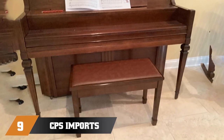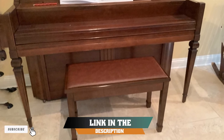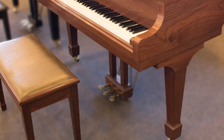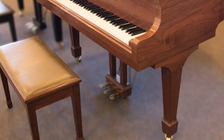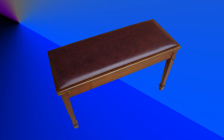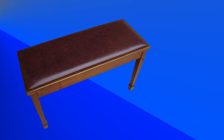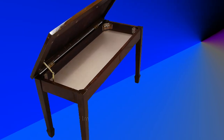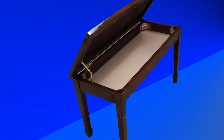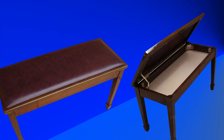Next at number nine, we have the CPS Imports Wallet Grand Piano Bench. The cushion features a soft synthetic leather seat that's smooth, durable, and easy to clean. There's a storage area below the seat that's a great size for holding sheet music, books, or any other accessories you need while playing. Assembly is easy — all you have to do is attach the legs using the wrench and hardware provided. The high-gloss finish looks great, and many users were surprised by the quality. It's a great piece for the price, and it's covered by a one-year limited warranty.